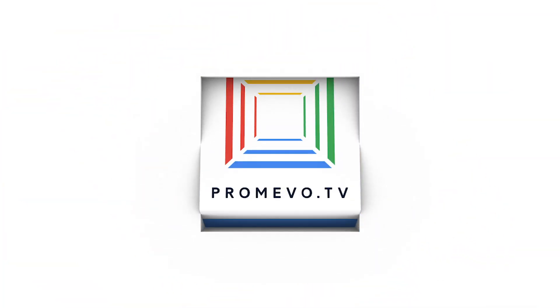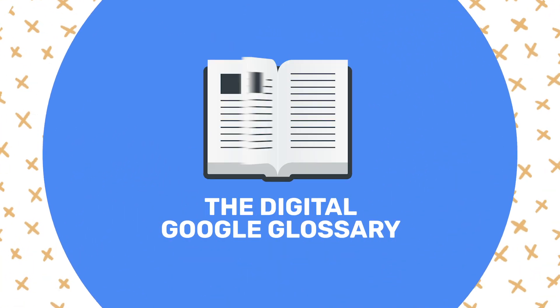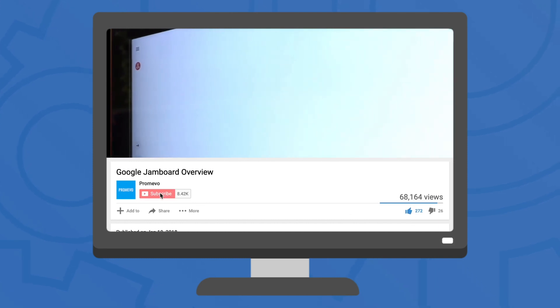Hey there everyone! Mark here from Promevo, your Google Premiere partner, and we're back with another episode as your digital Google Glossary. As always, leave a like, subscribe, and check back every week for new videos.